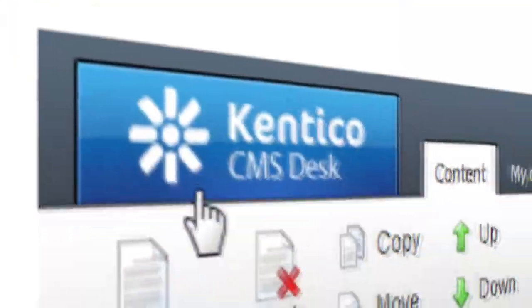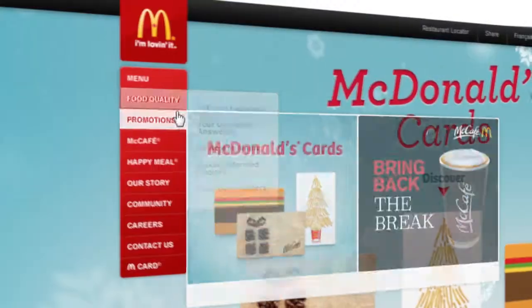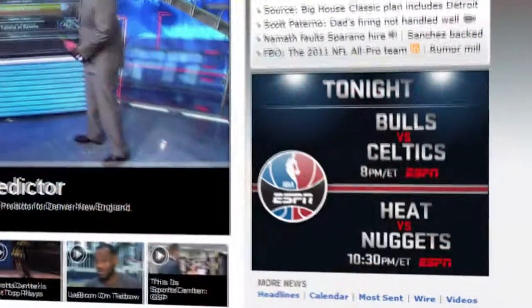Kentico, the .NET enterprise marketing solution and web content management platform of choice, powers more than 12,000 websites in over 84 countries.